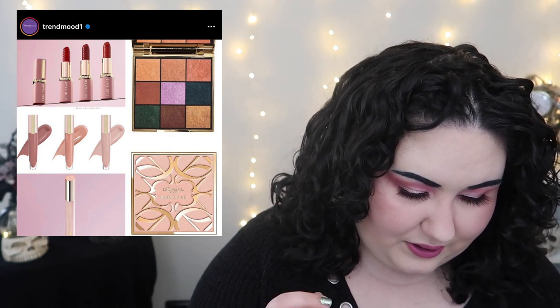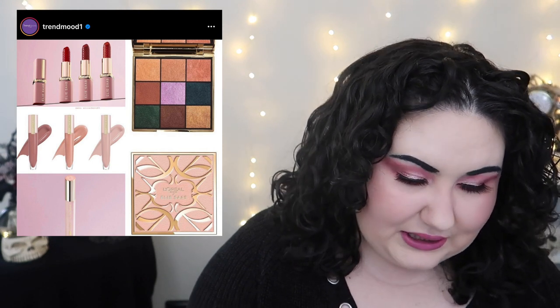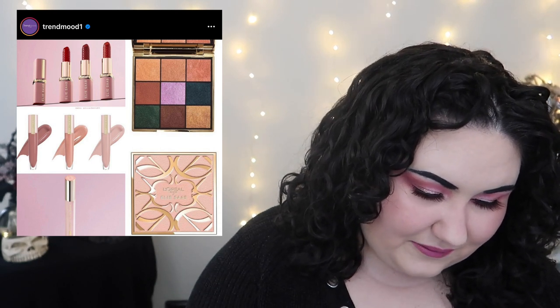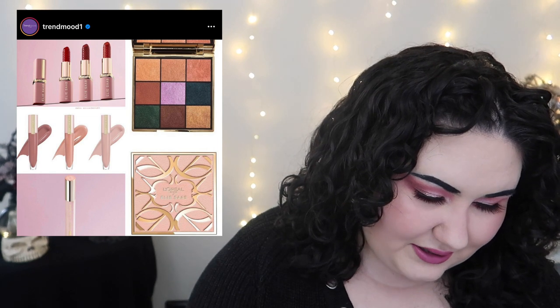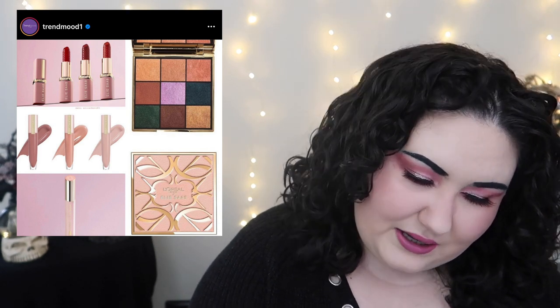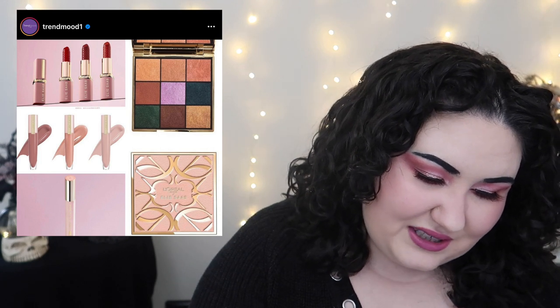L'Oréal collabed with Elie Saab, who is a fashion designer known for haute couture and wedding gowns. There's an eyeshadow palette, some lip glosses, some lipsticks, and a mascara. The lip glosses are actually kind of cute — they're neutral but nice. A fashion house collab makes a little more sense than a Reese's collab, but it just seems kind of mediocre looking at the shades.